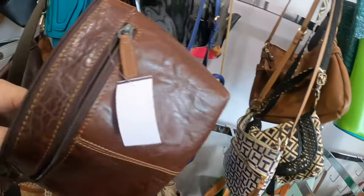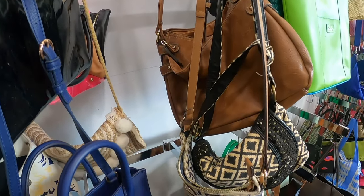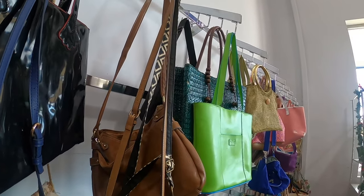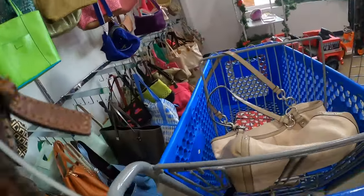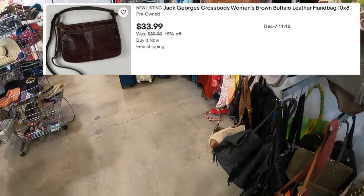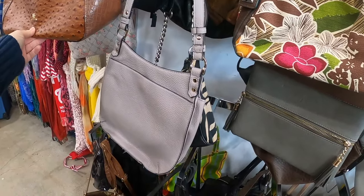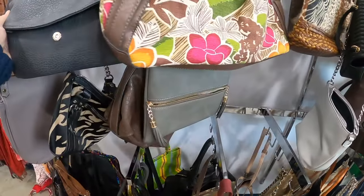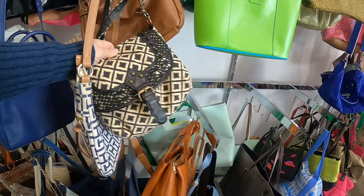That was kind of a nice surprise. Now who makes this one? I've seen this brand before — I know it's good, I just can't remember off the top of my head. It's Jack George's — a very nice purse. I got one of his woven purses a few videos back, really nice quality. I will happily put that in my cart. I really like the Jack George's purses, I like woven things, so that's a really good one.